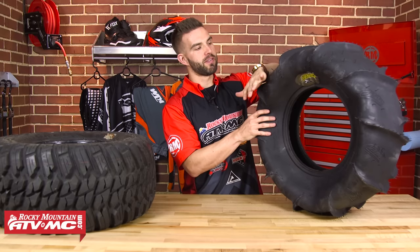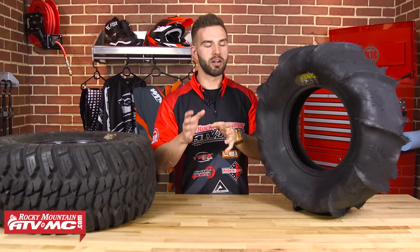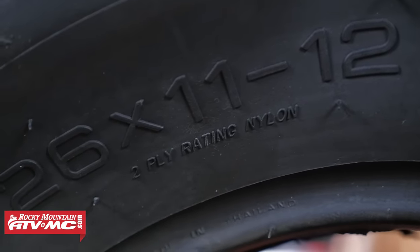Now we're going to talk about the carcass of your tire — that's basically the body of the tire, everything underneath the tread. With this sand tire, if you removed all the paddles, what's left would be the carcass. The carcass and sidewall are made up of layers called plies. In the ATV and UTV world there are two types of tires: bias ply and radial. The main difference between the two is the construction and direction the belts are laid. These belts are mostly made from nylon, but can also be Kevlar or steel.